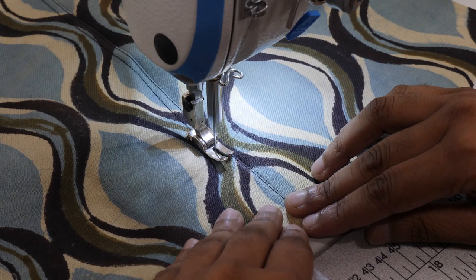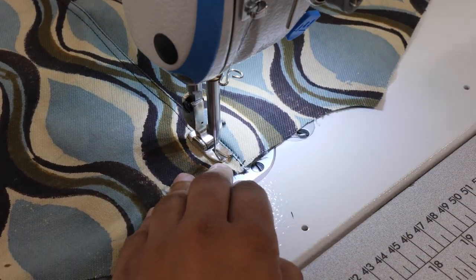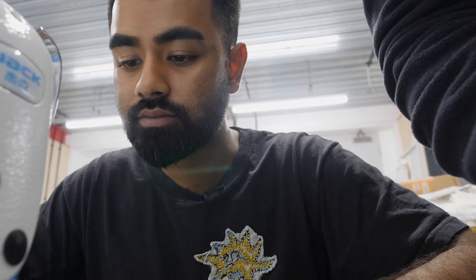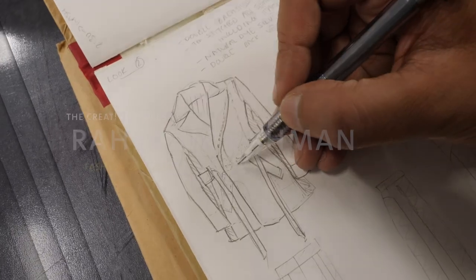Everything that I create is like a constant projection of whatever I'm thinking at the time or whatever I'm going through. So every piece I look at reminds me of where I was or who I was when I drew it, when I made it, and everything for me is quite an emotional process.